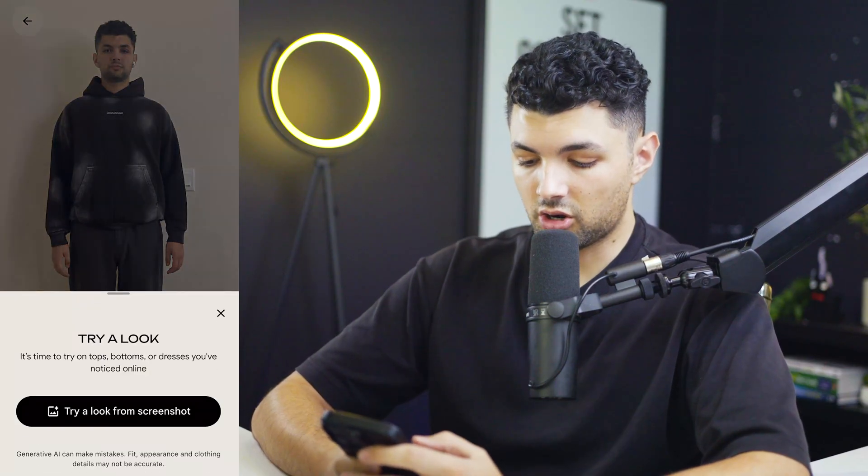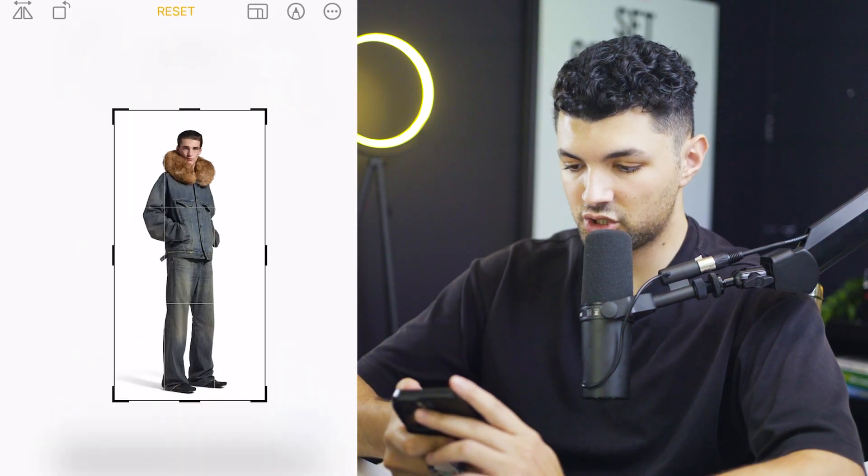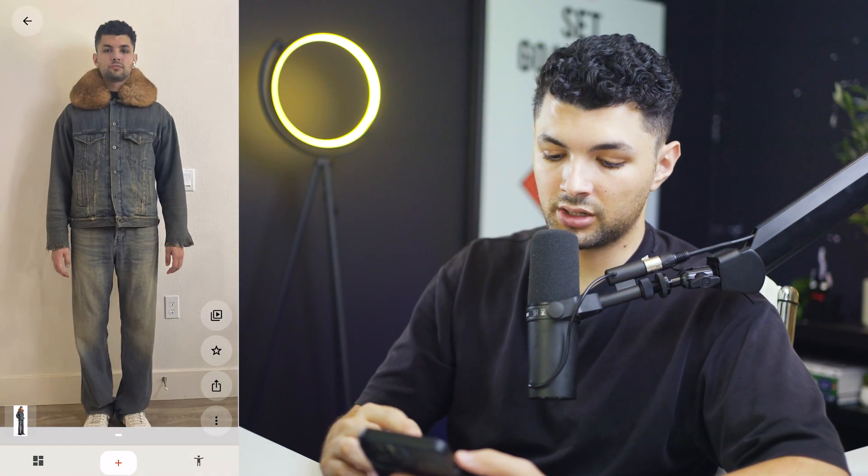Now let's test out a harder outfit. For best results, make sure you crop into the subject in the example images as close as possible so the AI can scan the image better. This next outfit is a little more complicated — it has fur on it and multiple pieces of clothing. We have a jacket with denim, a bunch of buttons in the middle, two pockets, open sleeves, and fur. The jeans are a little bit washed out and oversized. It did a pretty good job — it maintained the two pockets and the color of the jeans. This is what I would look like wearing this outfit.